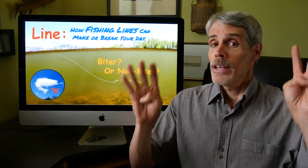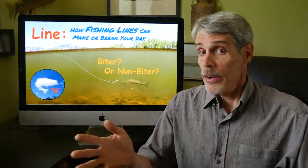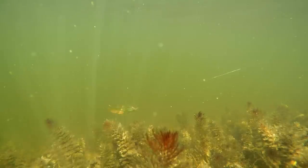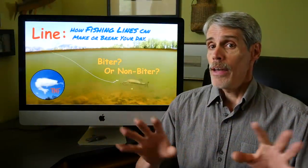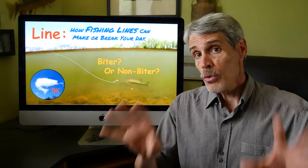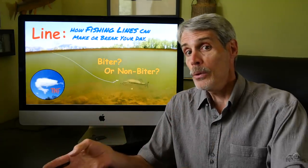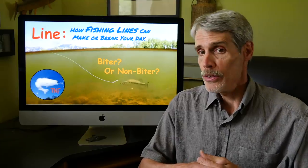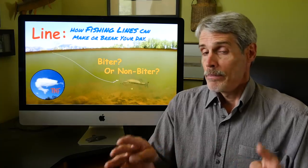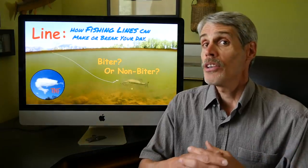Between that awesome rod and that awesome lure lies a truly formidable barrier to inciting fish to bite: water. Water is a thick, viscous, even gelatinous substance that our lines must negotiate. I've long argued that the greatest breakthrough in angling will come when we can do away with that pesky line altogether — that long string of molecules that lies between us and that lure. If you've got any ideas, I'm all ears. Whatever it is, it'll revolutionize angling. In the meantime, let's look at this most critical link in the chain between us and those fish.